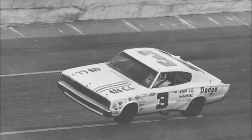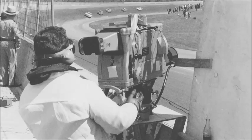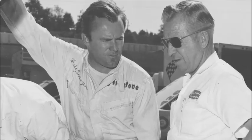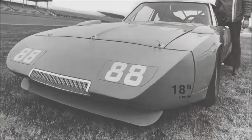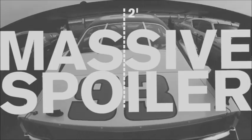Back in the late 1960s, Dodge needed to find a way to get more speed out of their stock Charger race cars to turn their fortunes around on NASCAR super speedways. So the Dodge engineers began experimenting with some aerodynamic add-ons, and what they came up with was the 1969 Dodge Charger Daytona with its crazy 18-inch pointed nose cone and massive 2-foot tall spoiler.